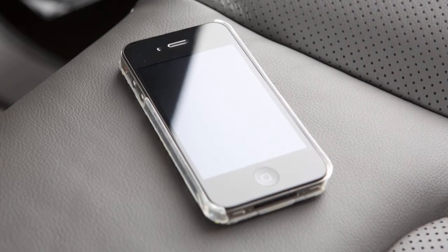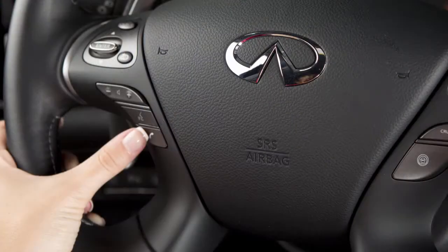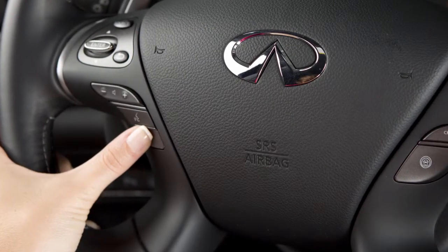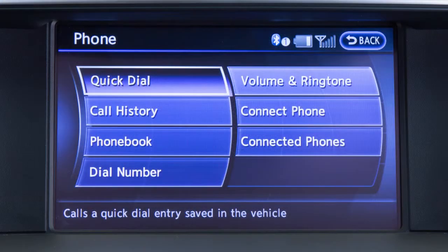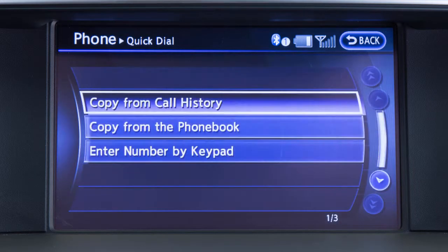For more information, please see the manufacturer's owner's manual that came with your cellular phone. If the phone book does not automatically download, you can manually create entries in the quick dial. To do this, press the phone send button on the steering wheel and then touch quick dial on the display screen.